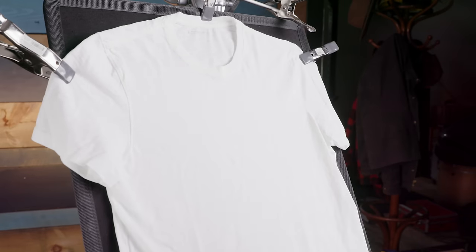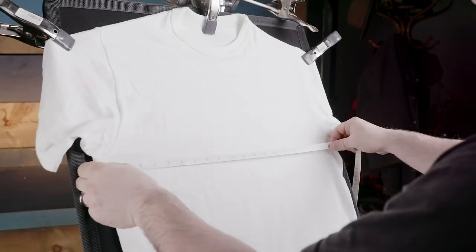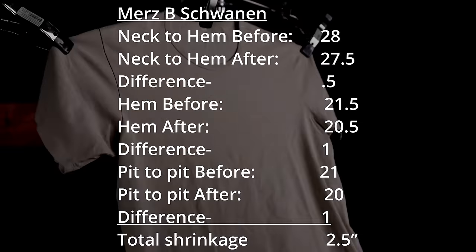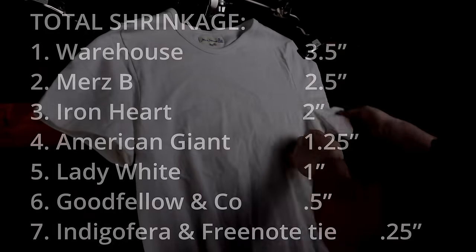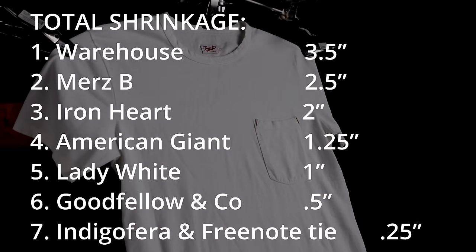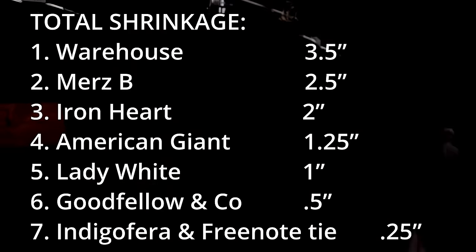Before washing, I took three measurements on each shirt: from collar down to hem, across the bottom of the hem, and pit to pit. I repeated these measurements after washing and hang-drying all 12 times. The Warehouse shrank a total of 3.5 inches; Merz b. Schwanen 2.5 inches; Iron Heart 2 inches; American Giant 1.25 inches; Lady White 1 inch; Goodfellow & Co. 0.5 inch; Indigo Farrah 0.25 inch; Free Note Cloth 0.25 inch.